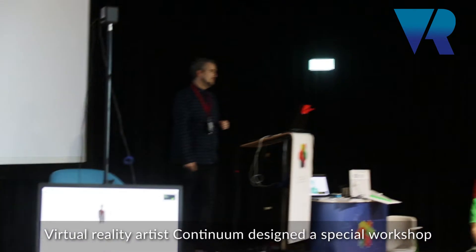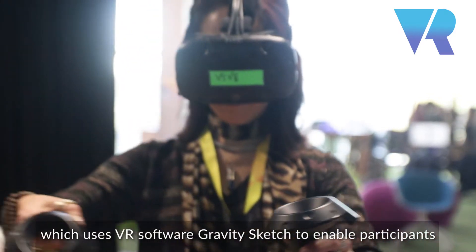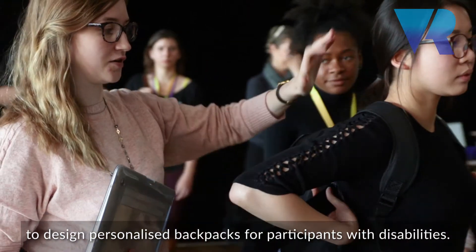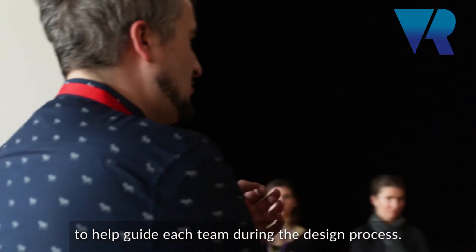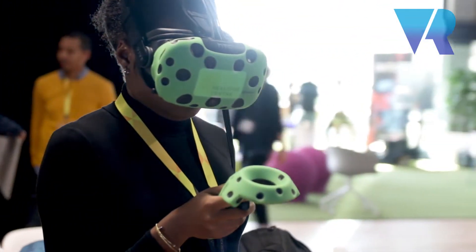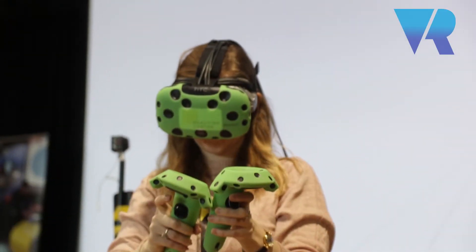Project Backpack. We had some fantastic teams working on three separate projects, two for scoliosis. We also had the amazing Emma, our occupational therapist, who talked to every single team to make sure that what they were creating was useful, relevant, and helpful in the long term. This kind of technology could really change the lives of people, particularly with disabilities, and enable them in everyday life. This is just the start of how it's going to be applied, so it's exciting times.